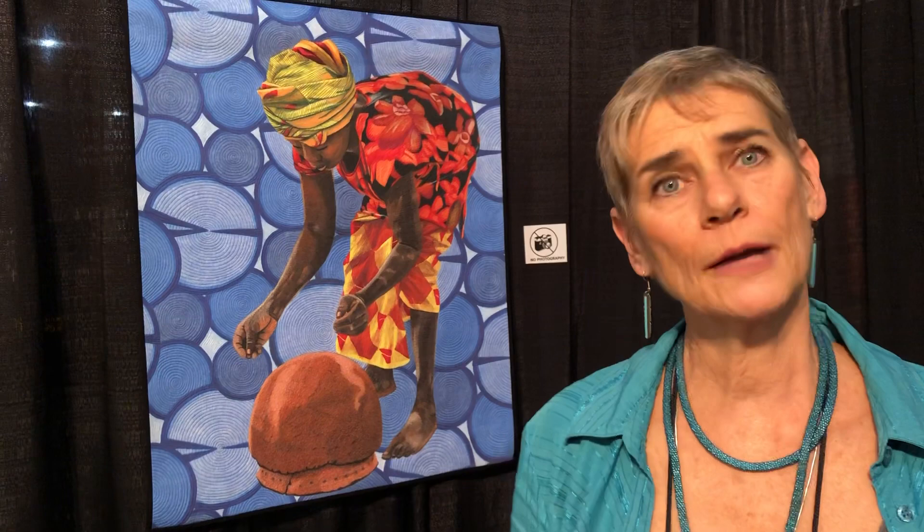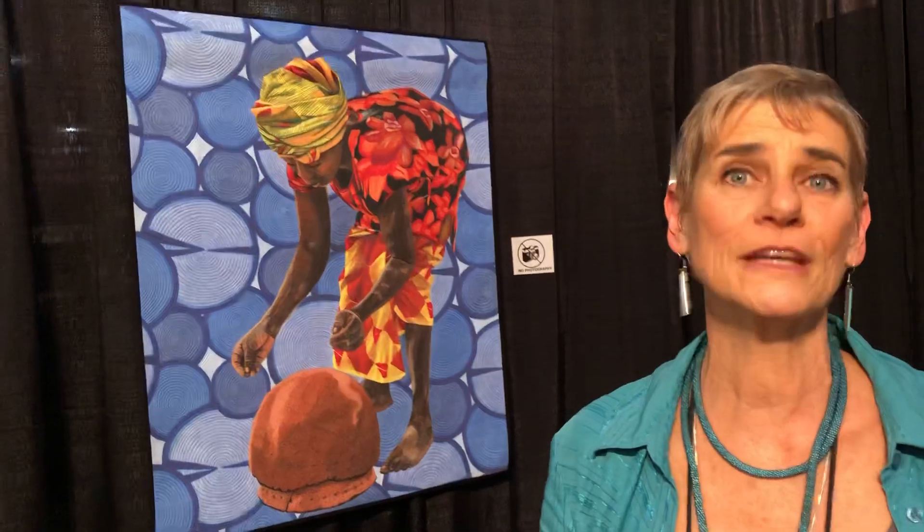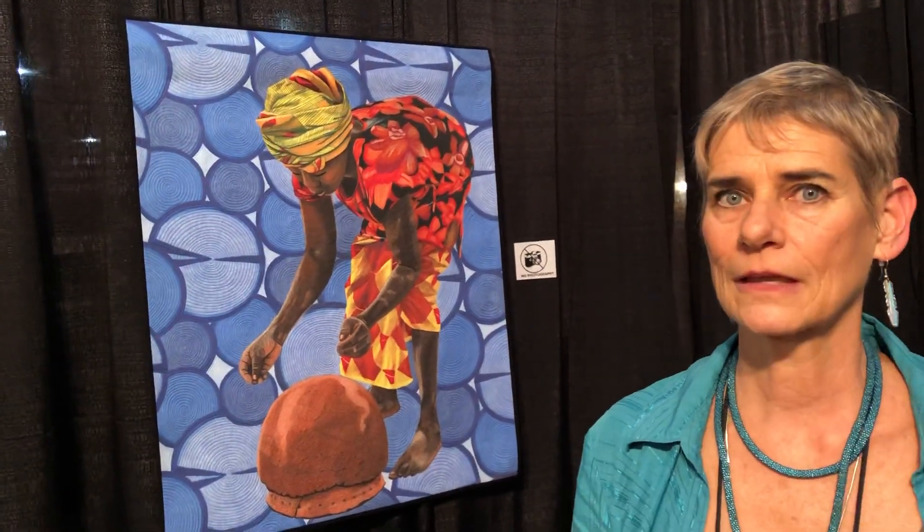Did they require you to premiere the exhibit here? I know IQF is big on being the first to show. It's the first quilt venue — not a museum, but a show. This is actually the only quilt show this is going to. I planned out ahead of time where I wanted it to go; I preferred museums. The wonderful thing about quilt shows is you get a lot of people in a short period of time, though it is a short period. They often need pieces longer ahead and keep them longer afterward because they're packing up so many quilts. I chose this one because I've been coming here for so long — people know me here because I teach.